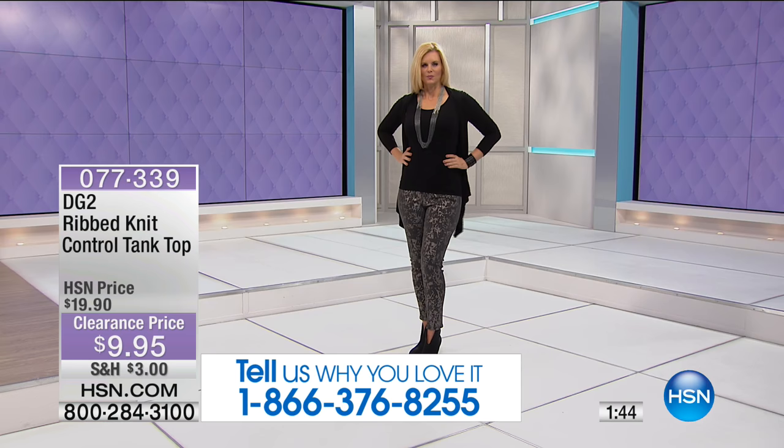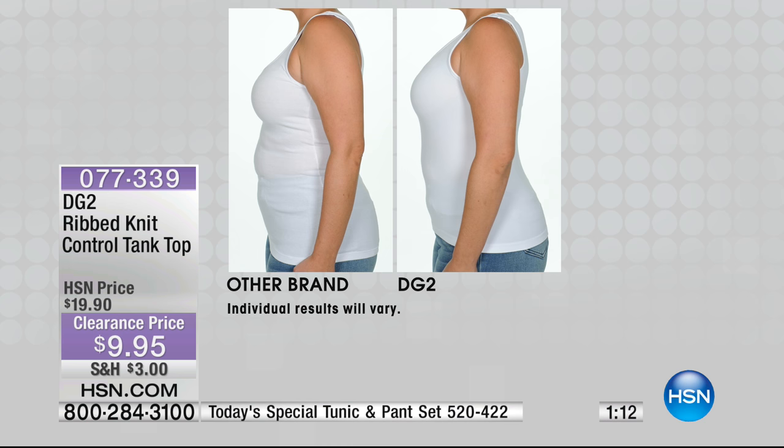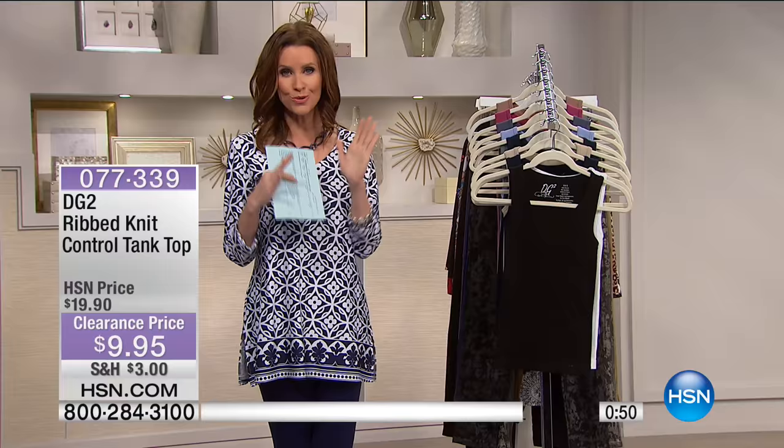This is all about the before and afters. Look at the lumps and bumps in any other brand's white tank top. Same woman, same size in the DG2 — smoothed out. No underarm bulge. It goes all the way up underneath the arm so you don't get the bra showing, no bulge out the side. It smooths her tummy and that little roll right above the jean. In the back, it just smooths it all out. We don't see ourselves 360 degrees, but everybody else does.